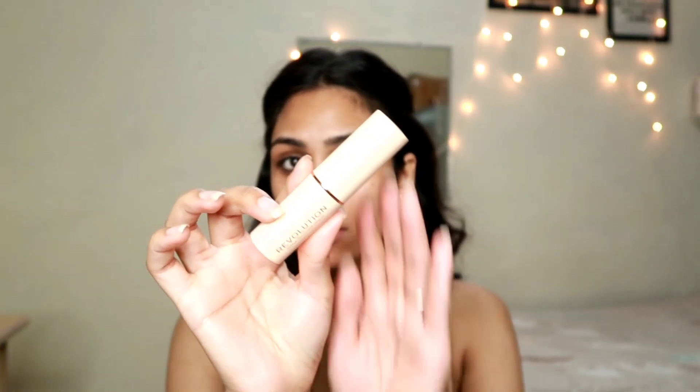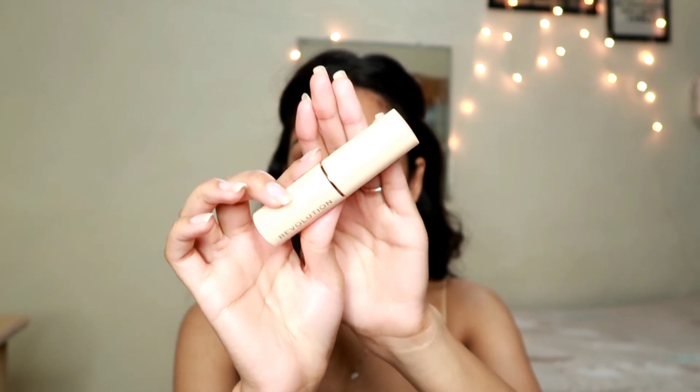For foundation, I'm taking this Makeup Revolution Foundation Stick. I bought this recently and have only used it once before — I tried it yesterday when I went out. I was really skeptical whether this would work for me because I'm a dry skin person and I feel stick products can be a bit drying. But I decided to try it. This foundation stick, you guys, it's really, really good. I wasn't expecting it to be super dewy. I'm always looking for amazing base products because my base makeup is the most important part.